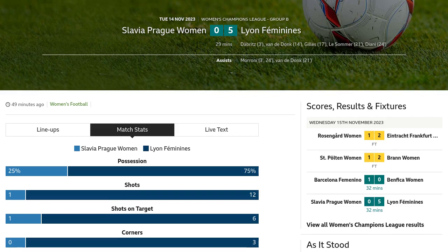Ladies and gentlemen, welcome back to Soccer News Center. Today, we bring you the highlights from the thrilling match between Slavia Prague women and Lion Feminines. Let's dive right into the action.